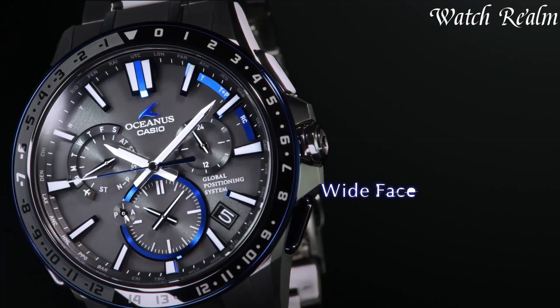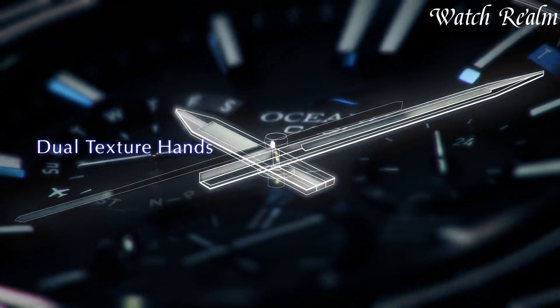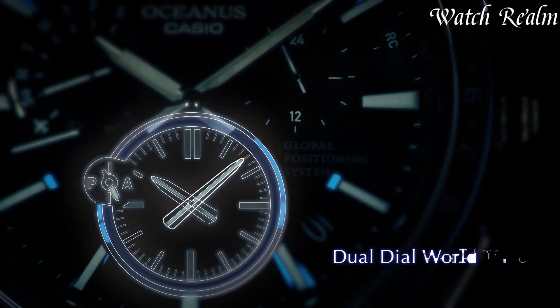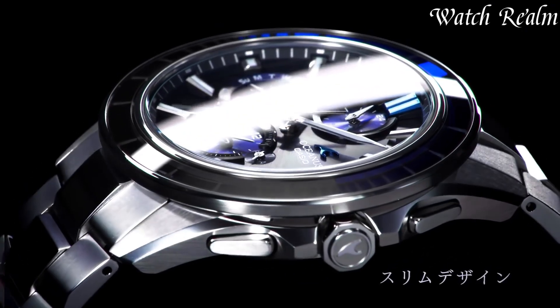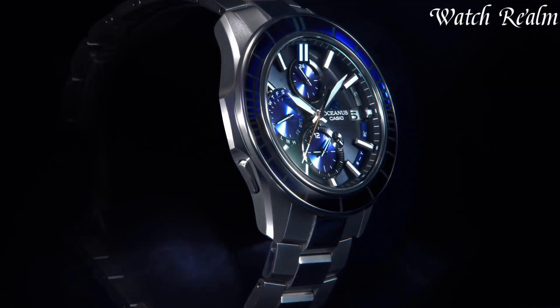Casio Oceanus watches epitomize a fusion of advanced technology and timeless elegance. Renowned for precision and sophistication, Oceanus stands as Casio's pinnacle in horology, integrating cutting-edge innovations with meticulous craftsmanship.